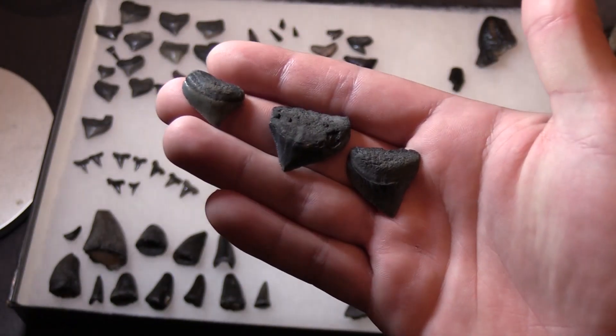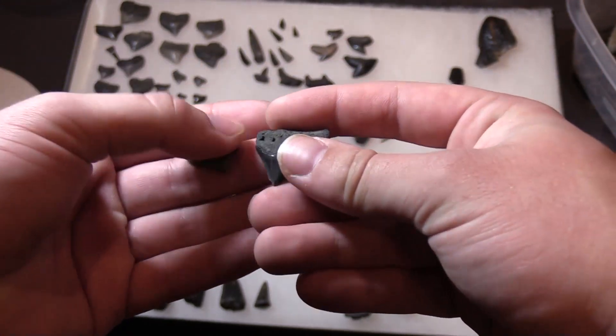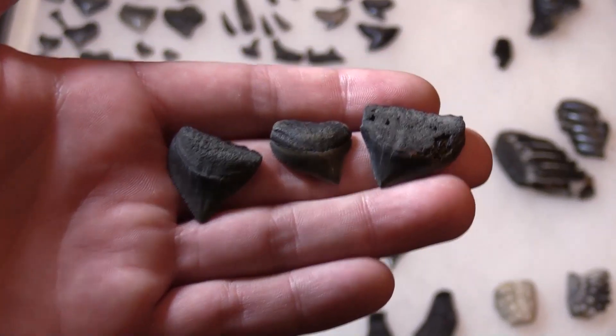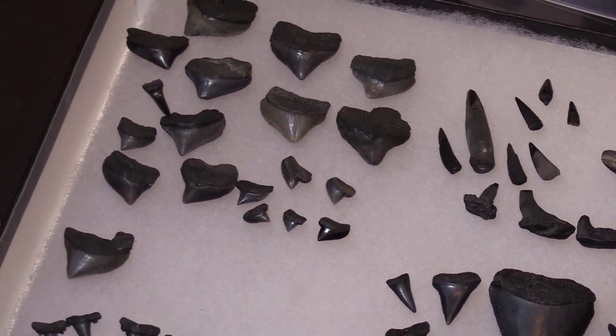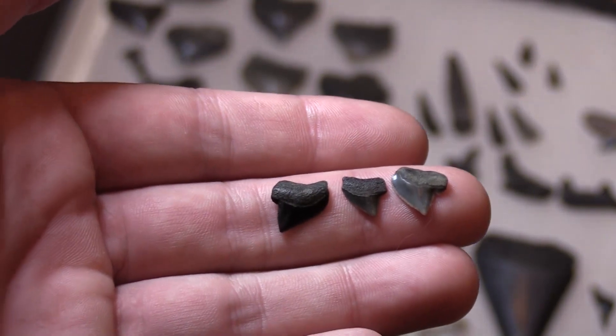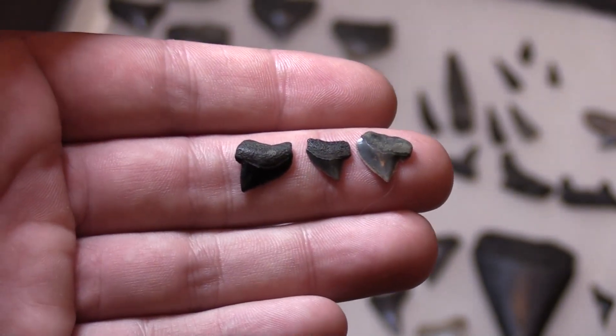Here are some of the oldest fossils I found. These are Squalicorax teeth, otherwise known as crow sharks. You can see I've got quite a few of these. These sharks lived over 65 million years ago — they lived alongside dinosaurs and were the scavengers of the sea, feeding on anything that had floated out.